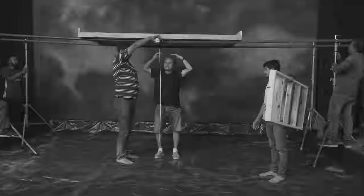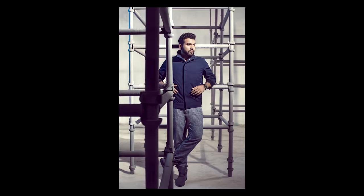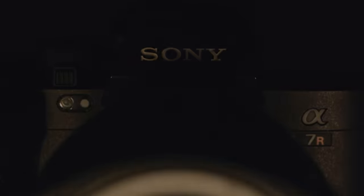Alpha. Hi, my name is Colston Julian. I'm a photographer and director. I've been associated with Sony for the past eight years, and today I've had the opportunity of working with the new Sony a7R5.